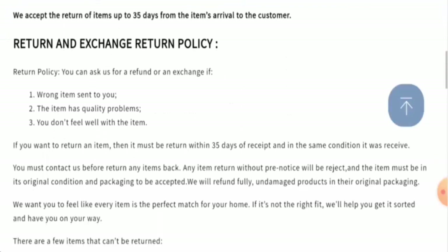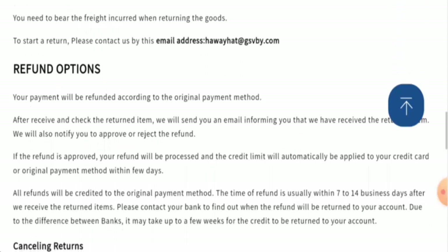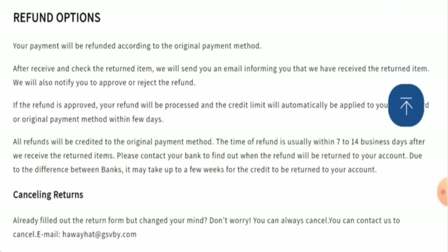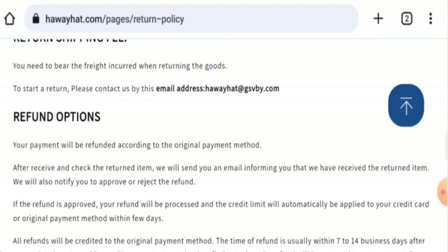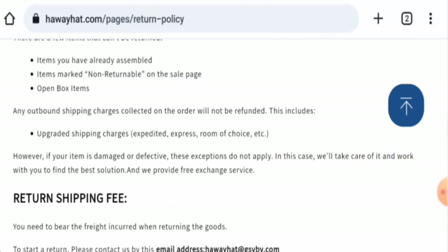Regarding their return and refund policy, if you would like to return your product they allow 35 days. Once the refund is approved, it will be sent to your original payment method within 7 to 14 business days. If you have experienced a refund issue, check the description area where you will find a link to help solve your money issues.